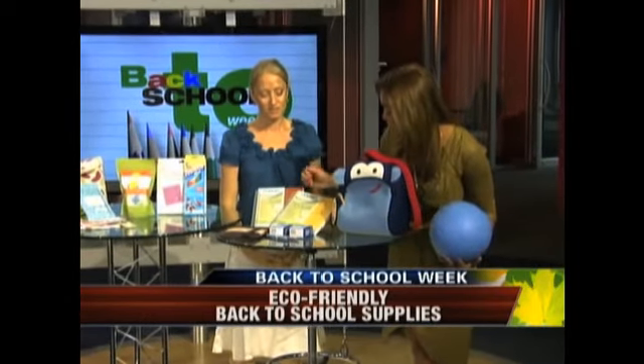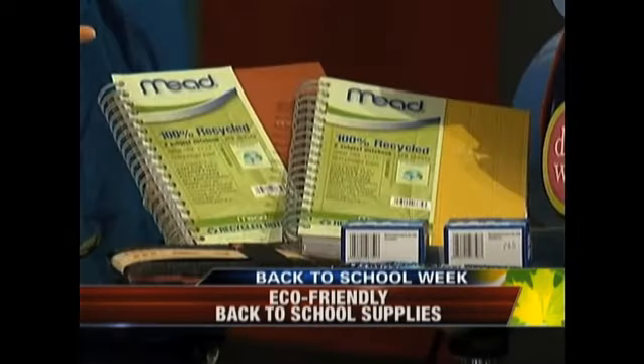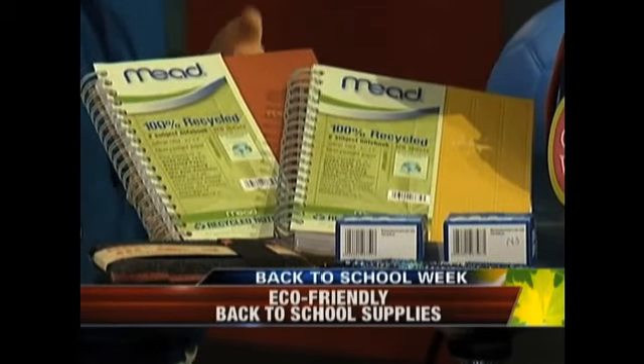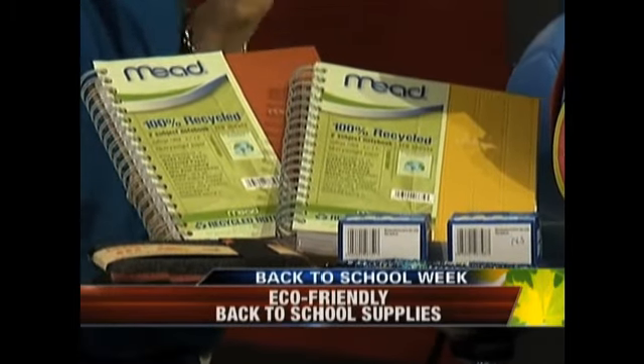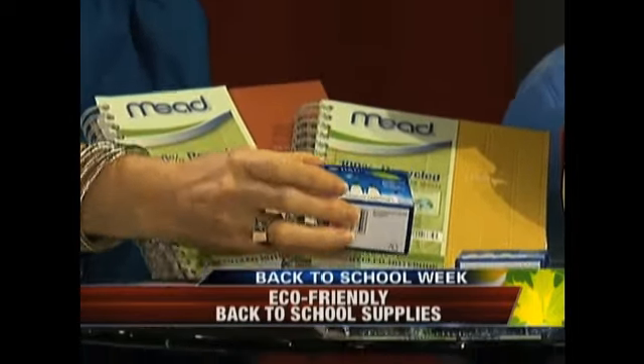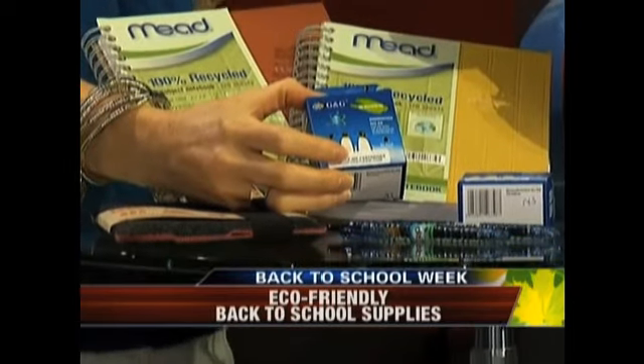As far as school supplies go, you've got some 100% recycled notebooks here. This is the area where you can really find a lot of great recycled options. Mead has come out with, as well as other companies, a lot of great 100% recycled content notebooks. And these come from Castle Ink — these are basically reused, recycled ink cartridges.